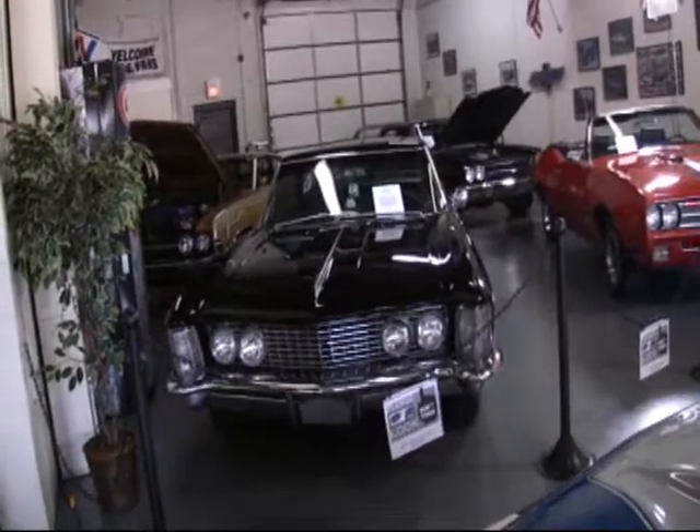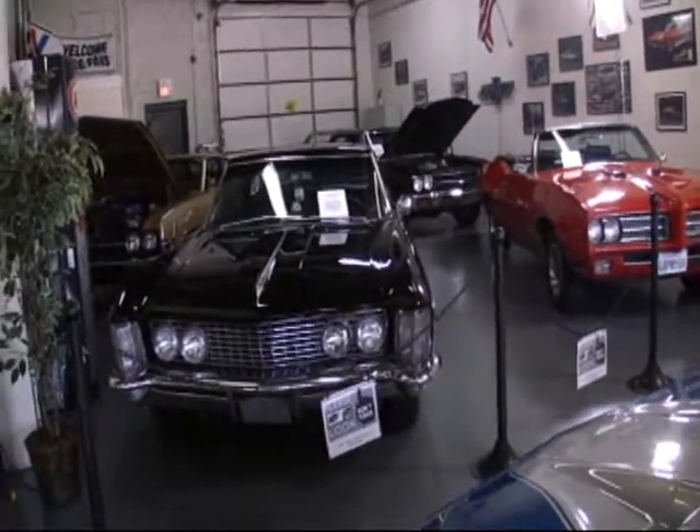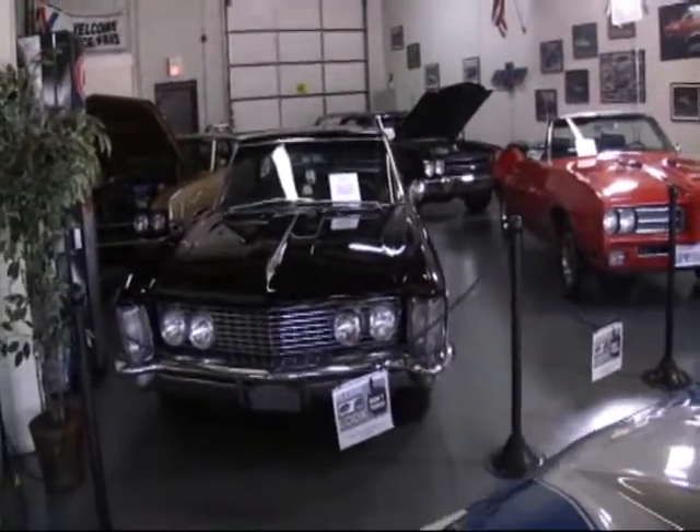This beautiful 1964 425 nailhead dual quad Buick Riviera is brought to you by ClassicMuscleCars.com.